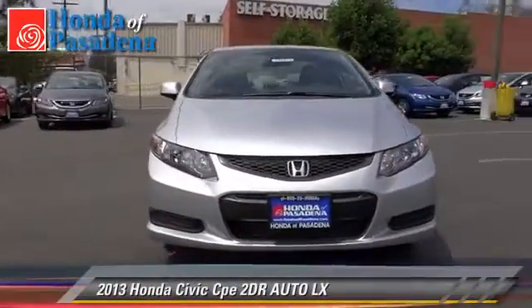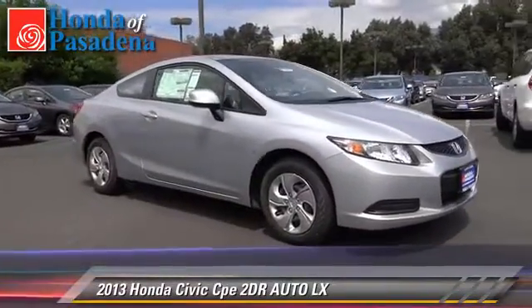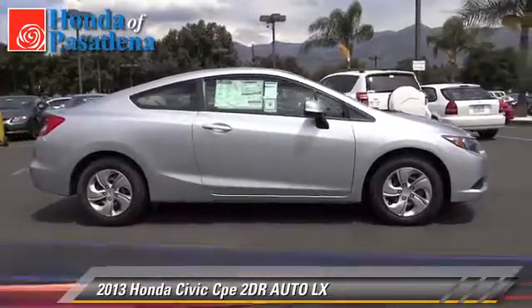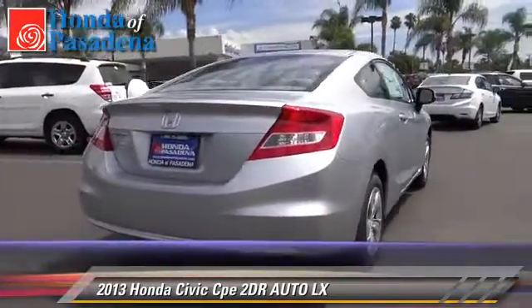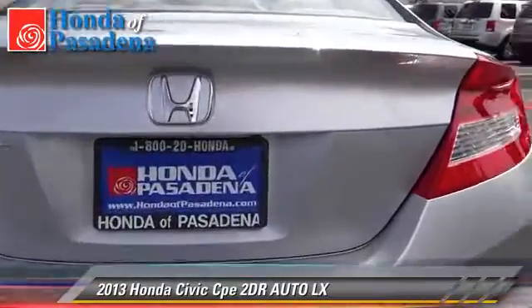The 2013 Honda Civic LX. With an automatic transmission, this vehicle is well-equipped. This Honda features front-wheel drive, powered door locks, and air conditioning. Safety features include traction control and stability control.